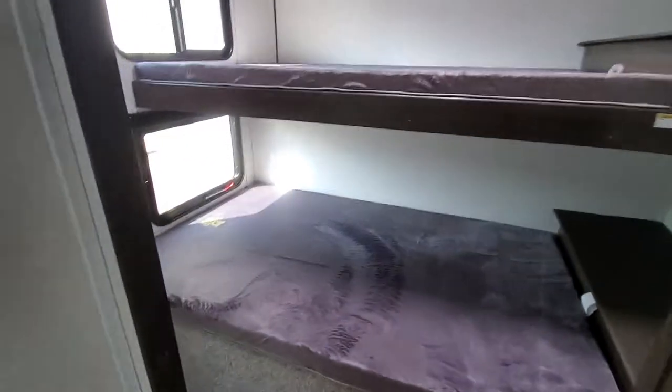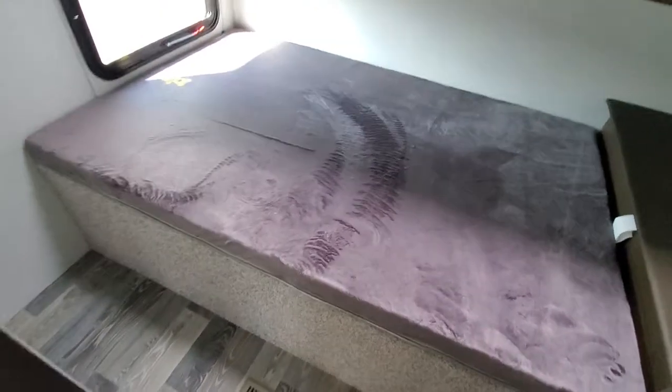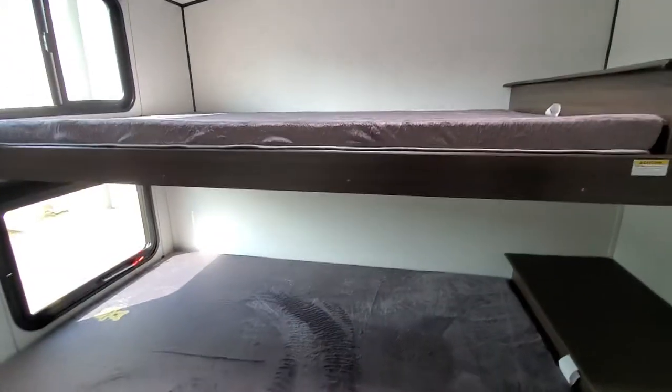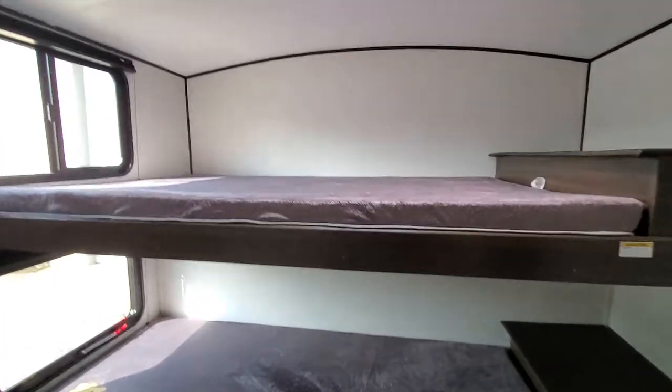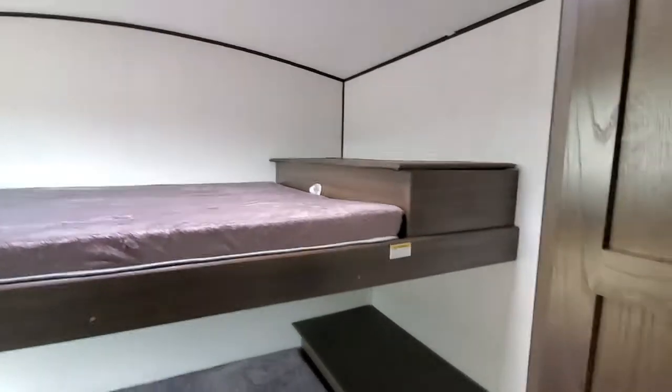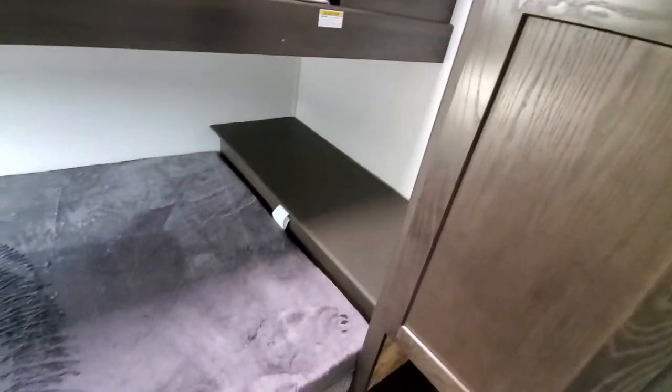Back in the back is the bunks. Huge bunks. That's all storage underneath here, passing through one side to the other. On the back wall you get some storage on the outside as well. TV prep in the other corner of this unit so you can add a TV for the kids.